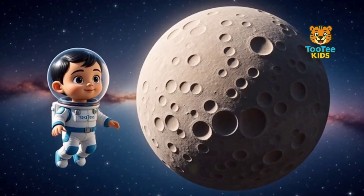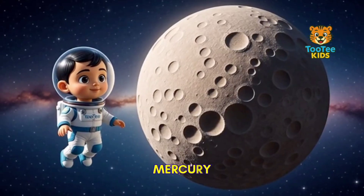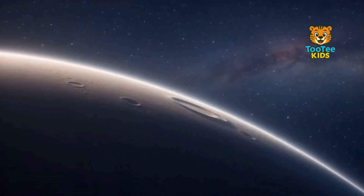This is Mercury, the closest planet to the Sun. Mercury is a small, rocky planet with almost no atmosphere.